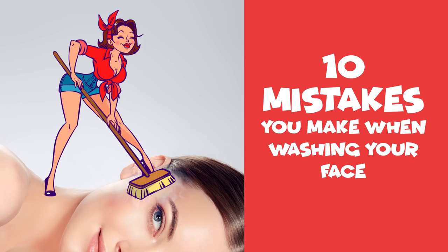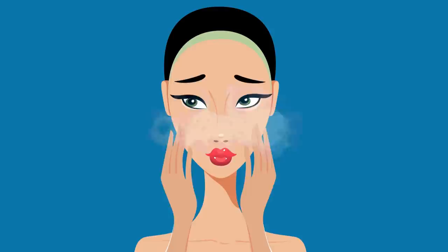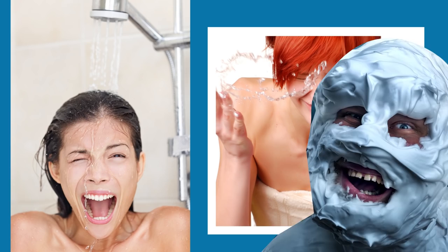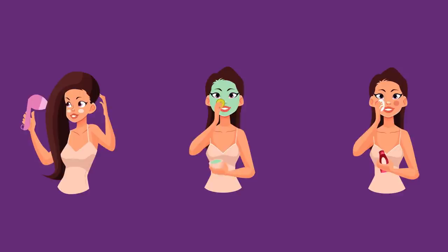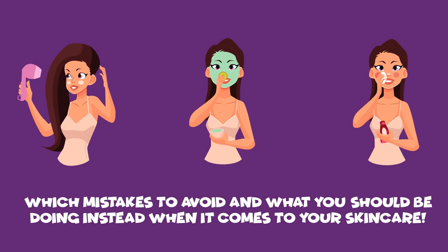10 Mistakes You Make When Washing Your Face. You try to be diligent and wash your face each and every day. But could you be walking away from that sink with an even dirtier face? What's worse, some of the things you're probably doing during your daily face washing regimen could actually be hurting your skin. Keep watching to find out which mistakes to avoid and what you should be doing instead when it comes to your skincare.